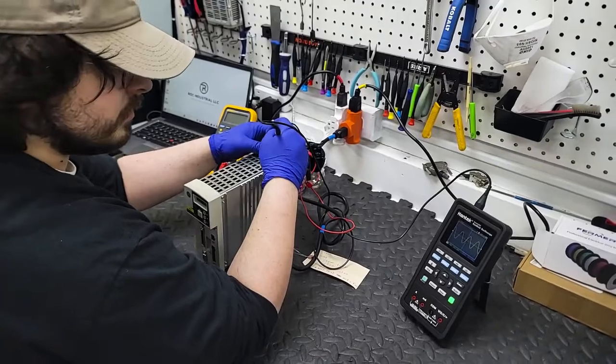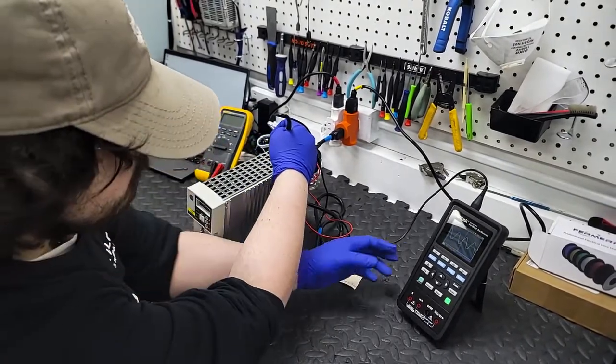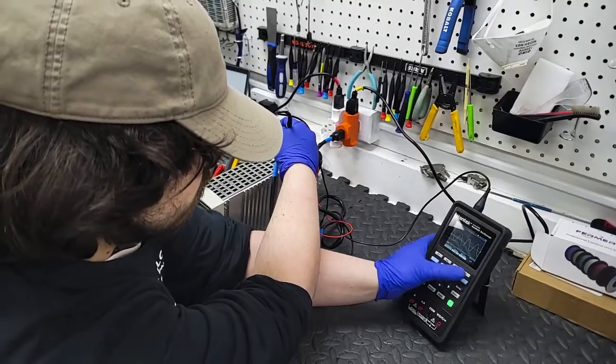Our process begins with a thorough diagnostic assessment. Using state-of-the-art equipment, we pinpoint the exact issue, whether it's an encoder problem, a power supply failure, or something else entirely.